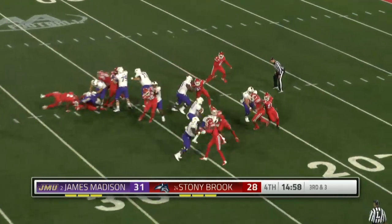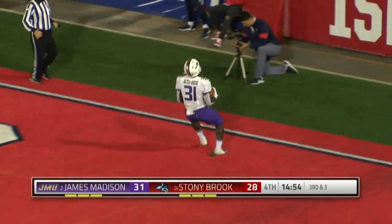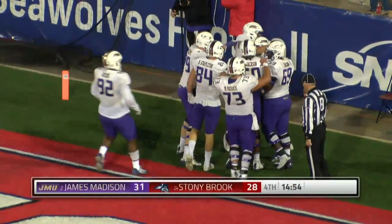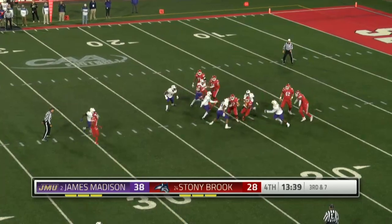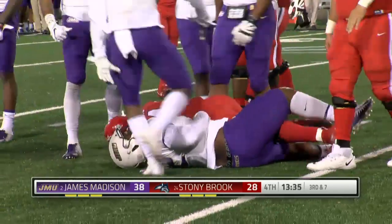JMU just outside the red zone. Handoff will net the first down and more. Percy Ajay-Opusay in for six. On the first play of the fourth quarter, here comes the pressure. Fields can't avoid it. Sacked for the second time in three plays.